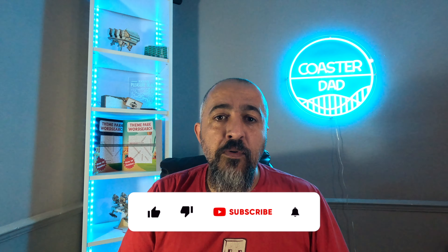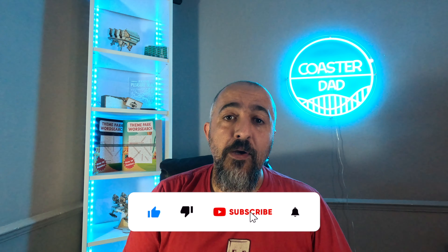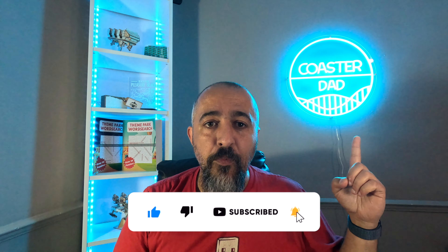Will we ever see this record beat? What are your thoughts on the Smiler? How many of these facts did you know? Let me know in the comments below. If you've enjoyed this video, give it a thumbs up and share it with a friend. I've been Chris, you've been watching Coaster Dad, and I'll see you in the next one. Adios!